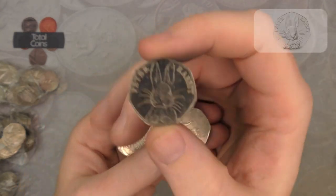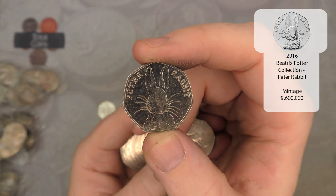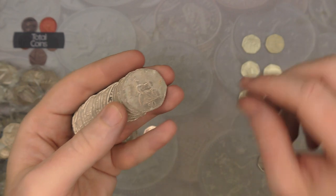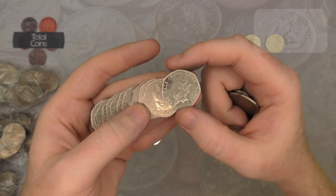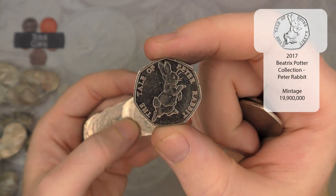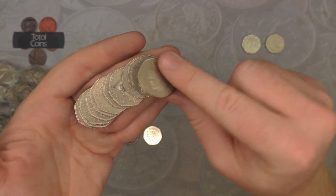Next up we've got a 2016 Peter Rabbit — a really really nice find, definitely up there with one of my favourite Beatrix Potters. We've then got another 2017 Beatrix Potter, this time it's the Tailor of Gloucester Peter Rabbit. Just Jeremy Fisher to find and we have the full 2017 set for the hunt.